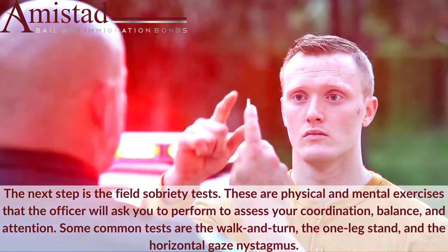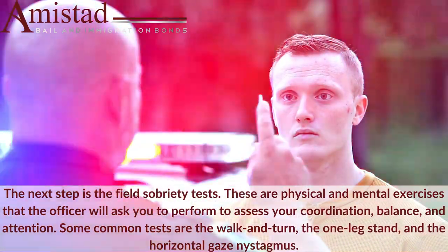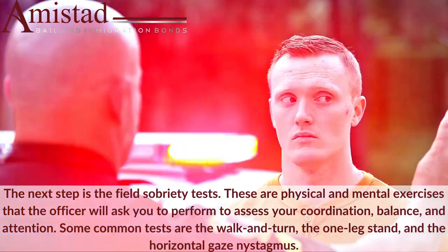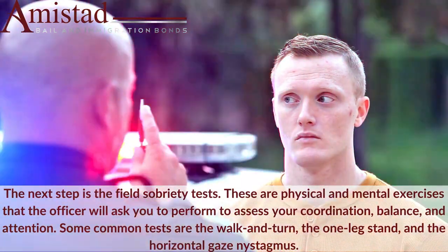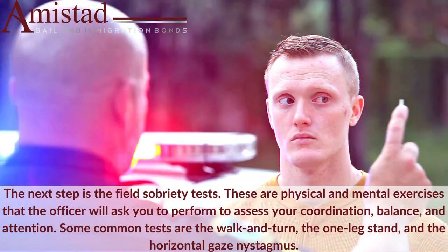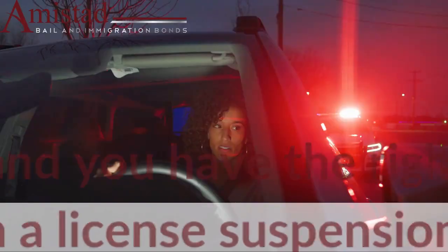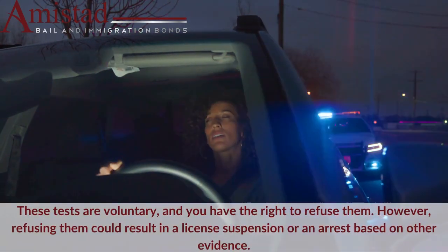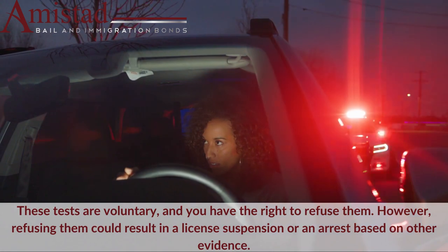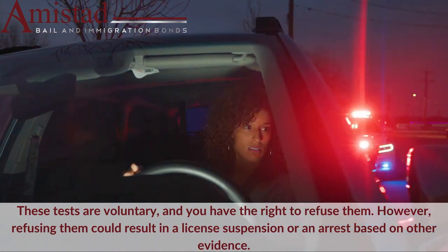The next step is the field sobriety tests. These are physical and mental exercises that the officer will ask you to perform to assess your coordination, balance, and attention. Some common tests are the walk and turn, the one-leg stand, and the horizontal gaze nystagmus. These tests are voluntary, and you have the right to refuse them. However, refusing them could result in a license suspension or an arrest based on other evidence.